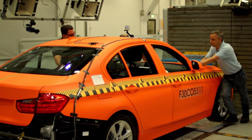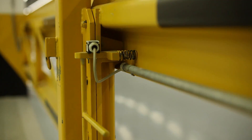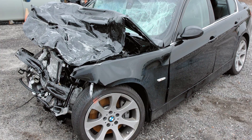At BMW, crash testing is used to validate the safety performance of vehicles in the laboratory. But BMW goes beyond, enhancing safety development by analyzing real-world accidents.